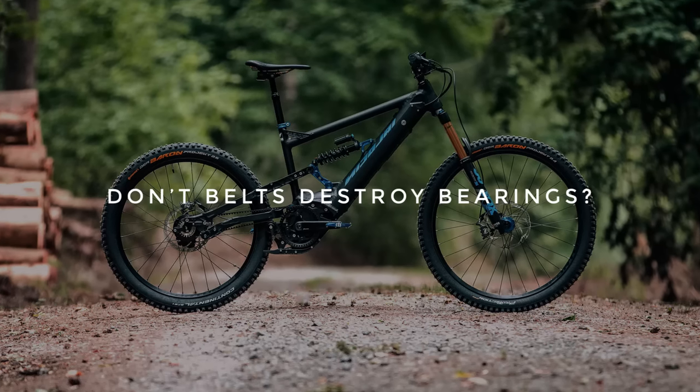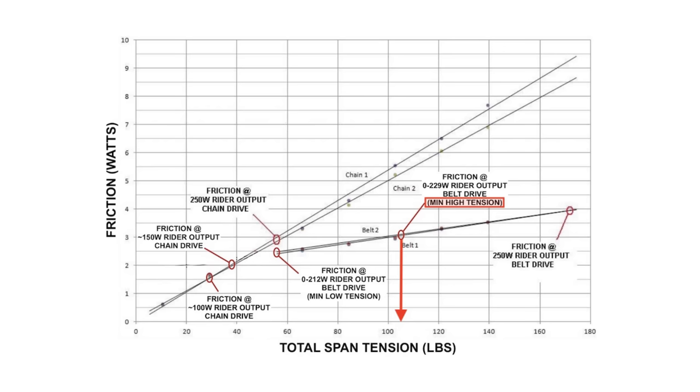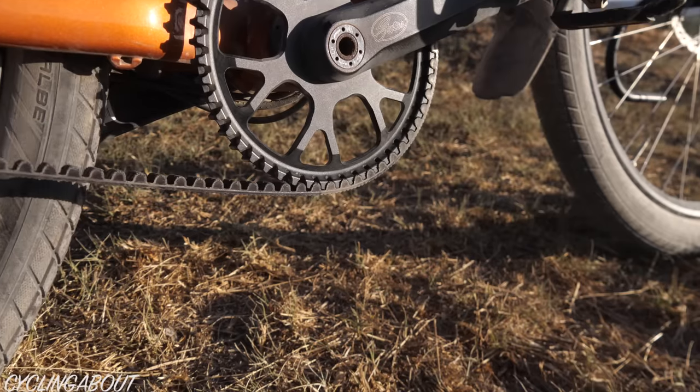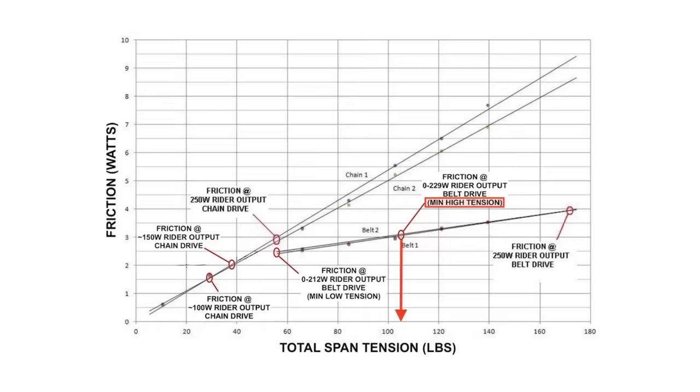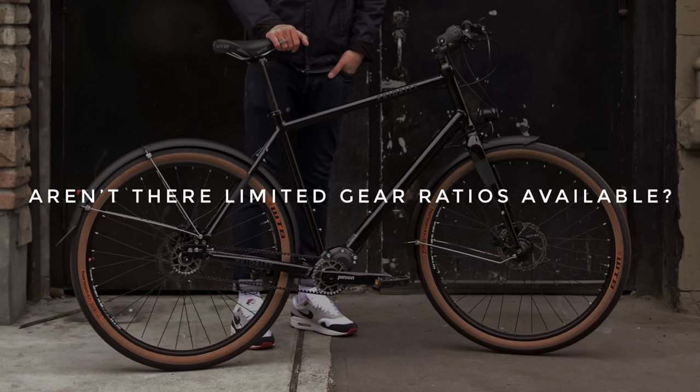Don't belts destroy bearings? It's possible that a belted bike at maximum belt tension could prematurely wear bearings, but on a bike engineered for belts, the frame will be stiff enough so that the tension is the equivalent of a rider using a chain and pedaling at 250 watts, which is not unusual at all. Aren't there limited gear ratios available? There are four rear cog sizes, four sprocket sizes, and 20 belt lengths to choose from — this should not be limiting for touring and commuting purposes.